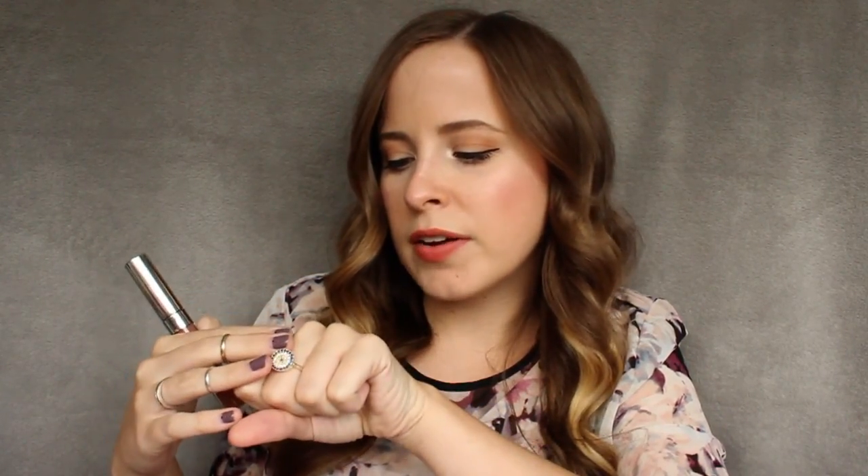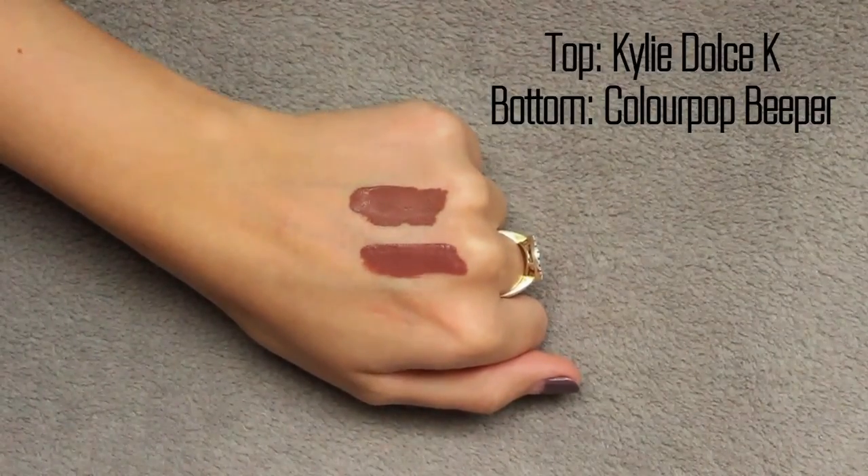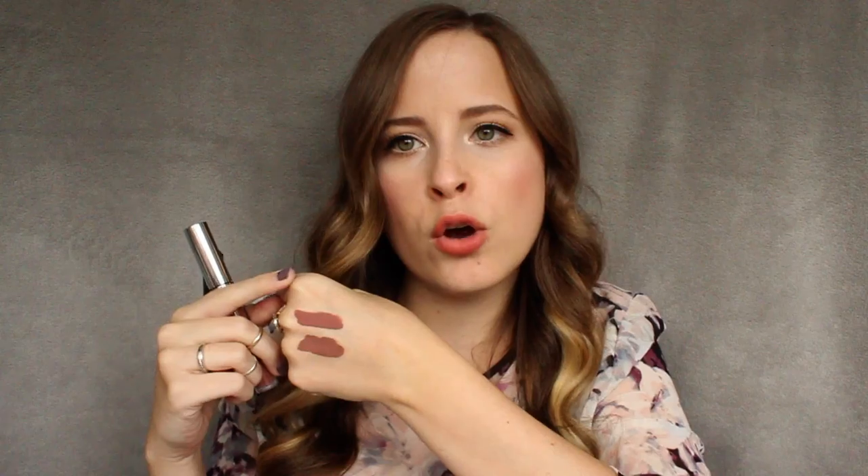Beeper was released either in their original collection or later on, but I believe it is still available on their website. They are very similar colors. I will say that Dulce K by Kylie is much more neutral where Beeper runs a lot more warm-toned — there are more brown and almost rust-color undertones to it. But when you compare them next to each other they are very similar, and I think you would probably not see any difference on your lips.